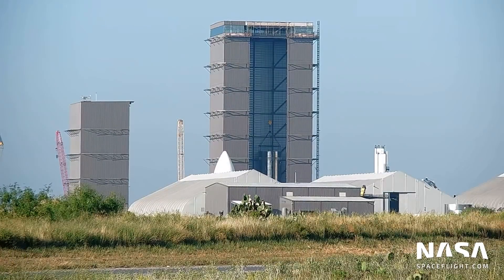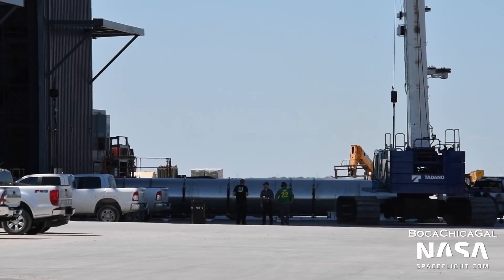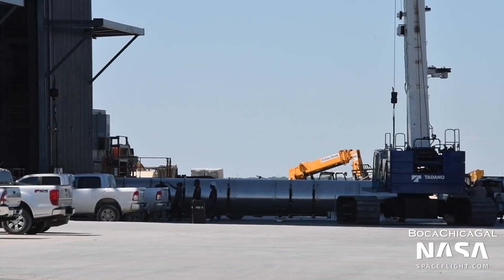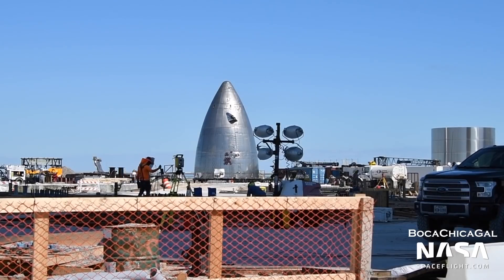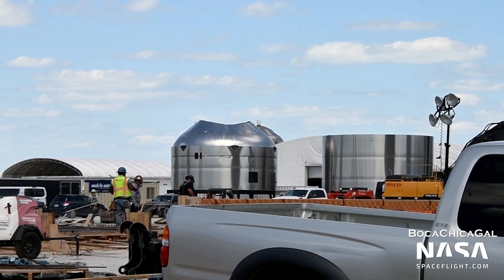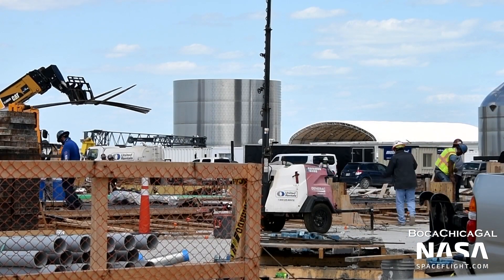Inside the high bay, Booster 5 stacking is progressing quickly — it is now several sections tall. A large steel tube was moved into the high bay on September 24th and installed inside Booster 5, though it's unknown what this structure is for. Booster 5 and Starship 21 will fly as part of the second orbital flight test. Next to the high bay, foundation work continues for the new, wider high bay, with crews pouring concrete and laying steel rebar — a major step in the building's assembly. The new structure will give SpaceX more room to assemble and process Starships and Super Heavy boosters.